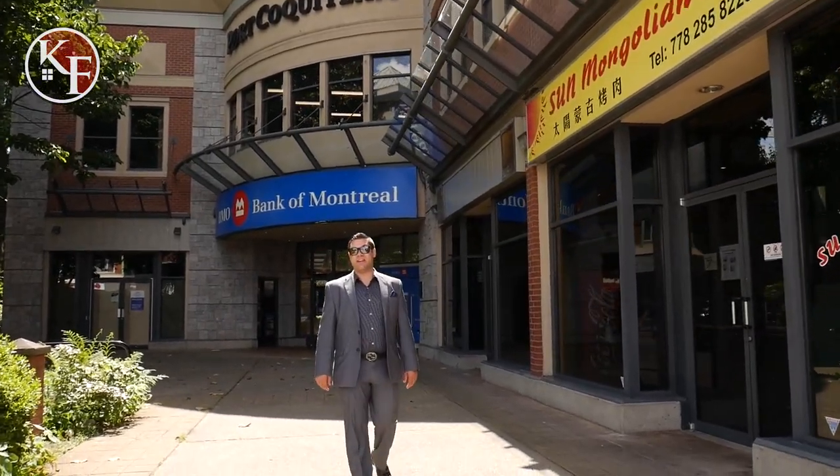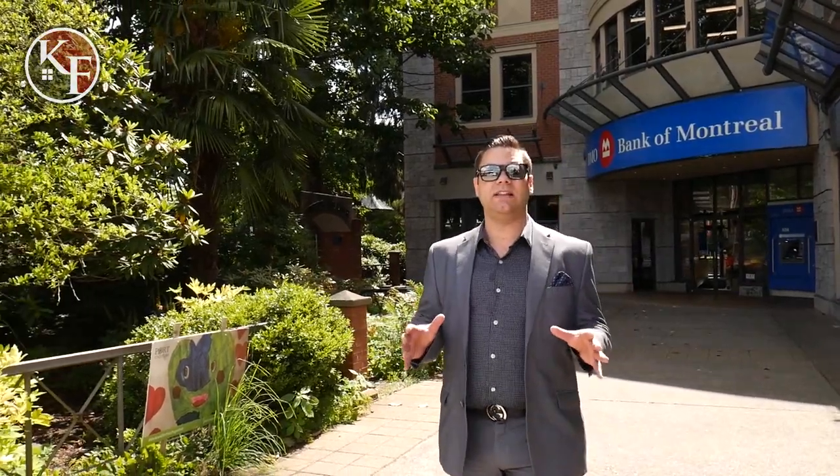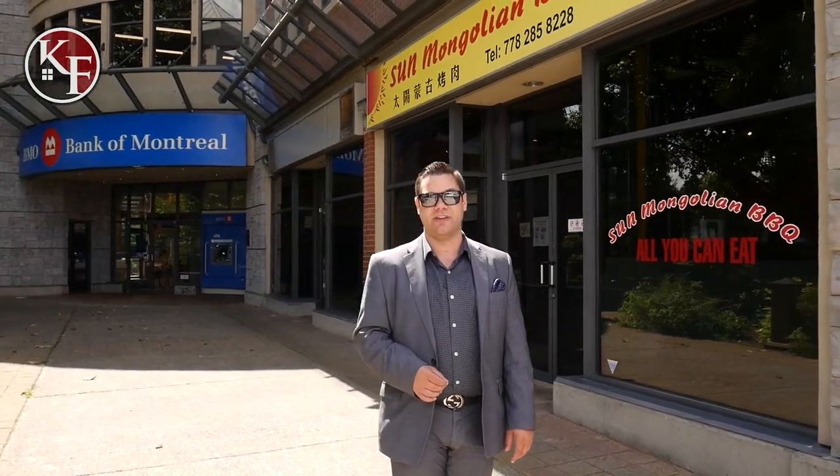Hi there, my name is Cameron Manning. I'm with the Kelly Frye team and today we're bringing you an all-new series where we're highlighting the cities across the Lower Mainland. Today we're going to be featuring the City of Port Coquitlam. We're going to take you all around the city and show you exactly what you need to know if you plan on moving here.